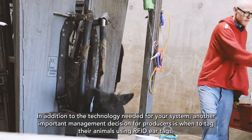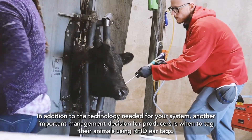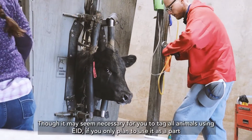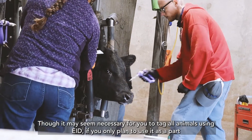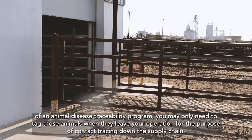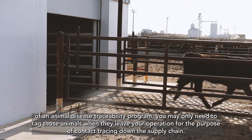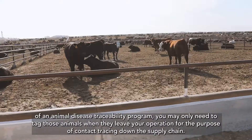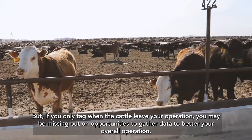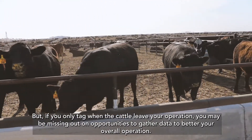In addition to the technology needed for your system, another important management decision for producers is when to tag their animals using RFID ear tags. Though it may seem necessary to tag all animals using EID, if you only plan to use it as part of an animal disease traceability program, you may only need to tag those animals when they leave your operation for the purpose of contact tracing down the supply chain. But if you only tag when the cattle leave your operation, you may be missing out on opportunities to gather data to better your overall operation.